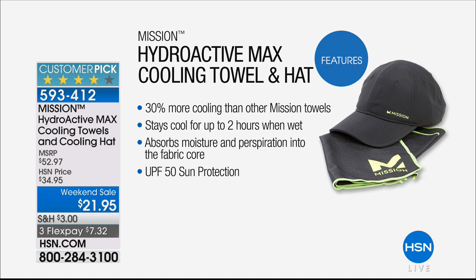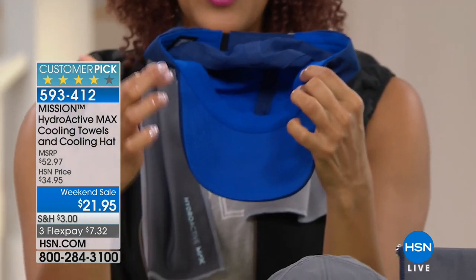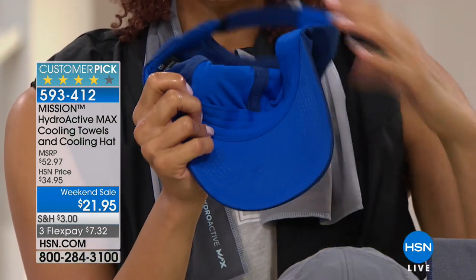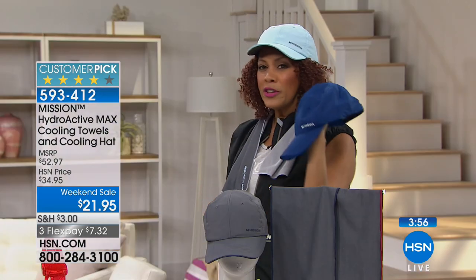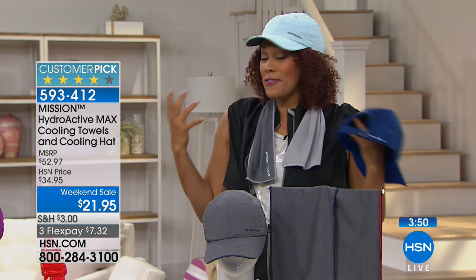It stays cool for up to two hours and two hours plus. Now, the hat also has that incredible technology built into the inside of this five-panel classic adjustable hat — also 30 degrees below your average body temperature. The front panels are that smart innovative fabric, and all around the border of this adjustable hat with the hook-and-loop closure also has the fabric. So if you get a little hot and start to sweat, it absorbs into the fibers and cools you.